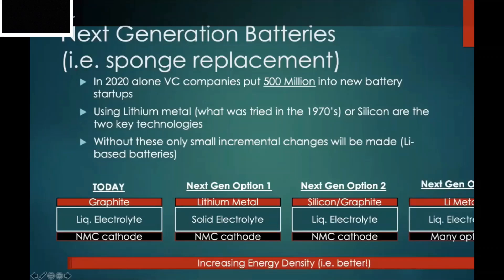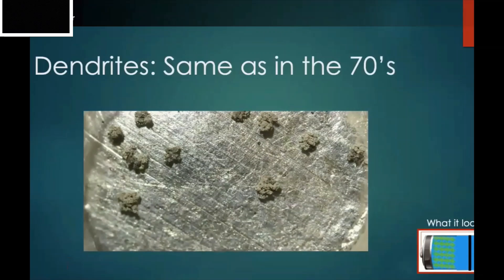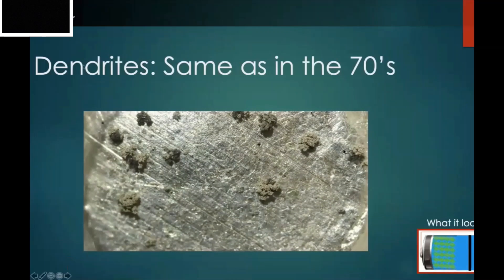Using lithium metal with a liquid electrolyte gives many more options on the cathode side, including still using an NMC cathode. People have been looking at solid electrolytes since the 1970s. The main problem is dendrites. When you look at lithium metal, we still have dendrites — these are growths on the lithium surface that are really problematic, as seen in research imaging through windows built into the battery to observe what's happening inside.